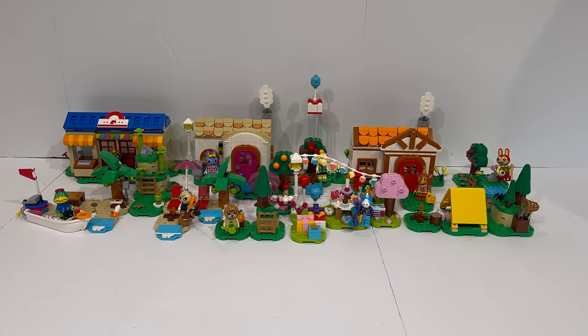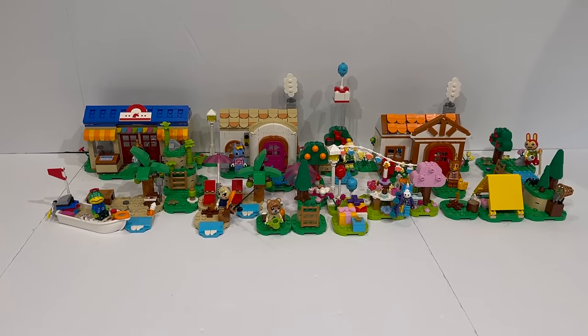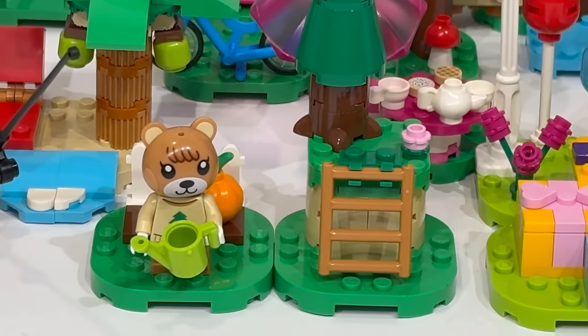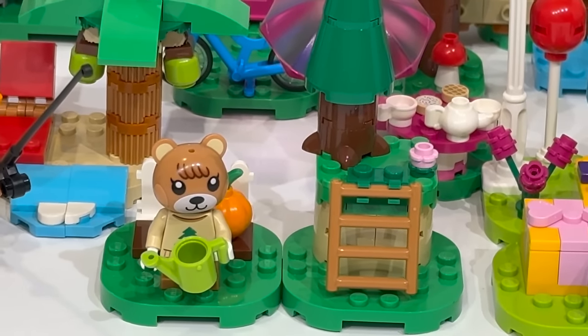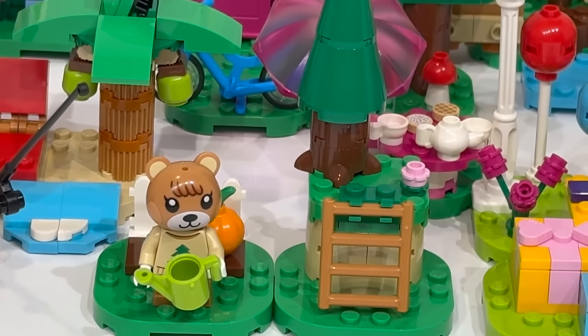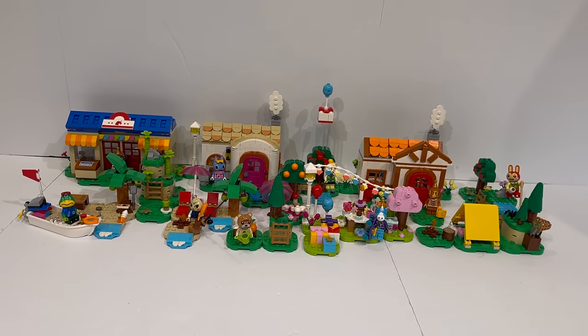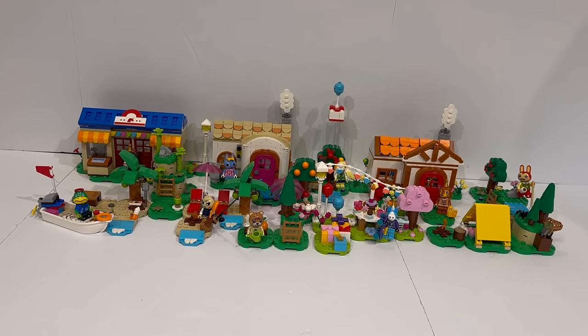Here we have the entirety of the LEGO Animal Crossing wave for March 1st, 2024. Starting off with the smallest set, we have 30662 Maple's Pumpkin Garden. It comes with 29 pieces and is a gift with purchase if you buy some of the other Animal Crossing sets, although since it's a polybag, it would probably retail for around $5.